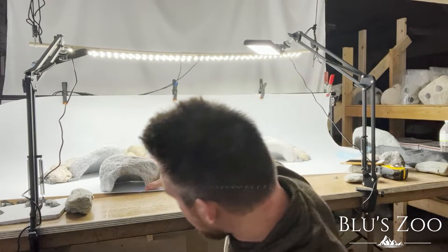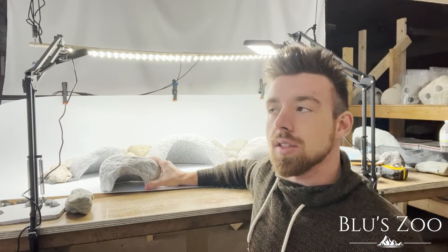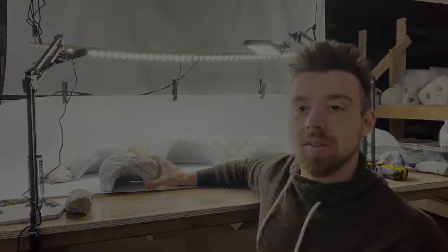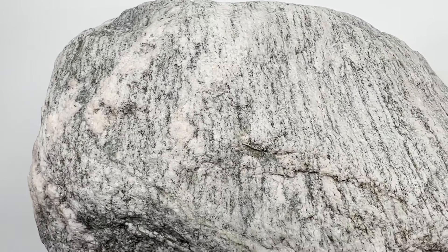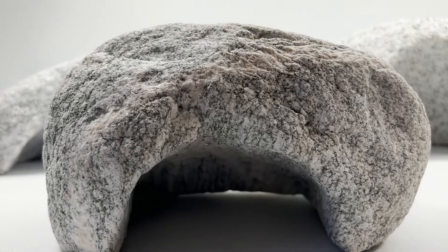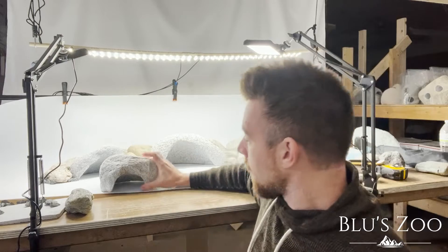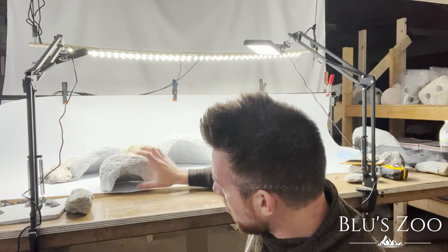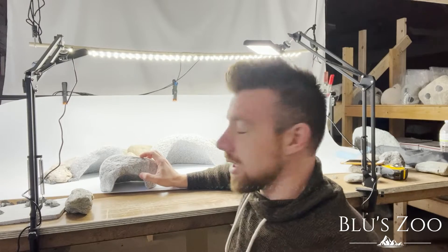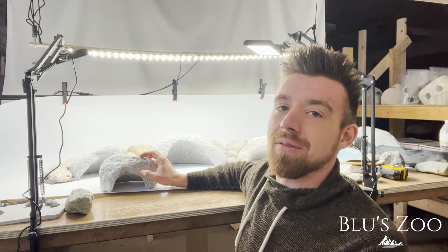The small cave is a really good size for leopard geckos and any other small lizards. The small cave is a perfect size for leopard geckos. If they're full-grown, you might want a medium-sized cave, but the small should be plenty enough. But if you want to give them some extra space, you can definitely go with the medium.